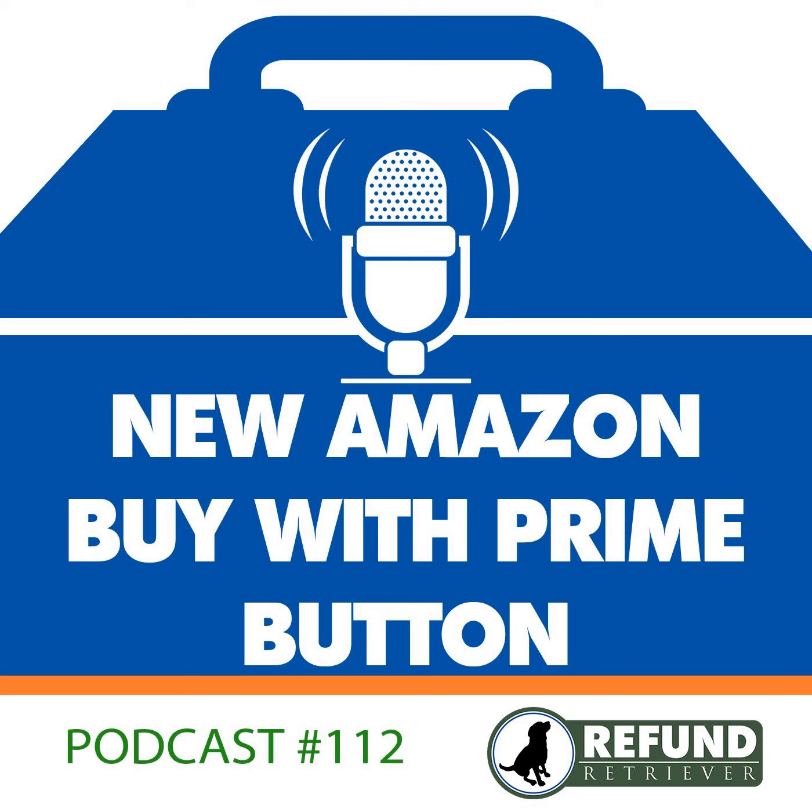You'll also link your Amazon Pay account to allow shoppers to use the shipping information and payment info stored in their Amazon account. People not already using Amazon Pay with their direct-to-consumer sites will be directed to register for Amazon Pay when configuring this new Buy with Prime button.